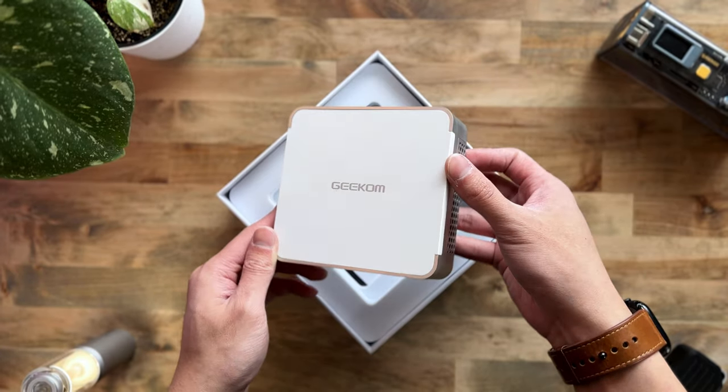I might have a solution for you. This is the mini PC from Geekom, and I am absolutely loving the heck out of it.